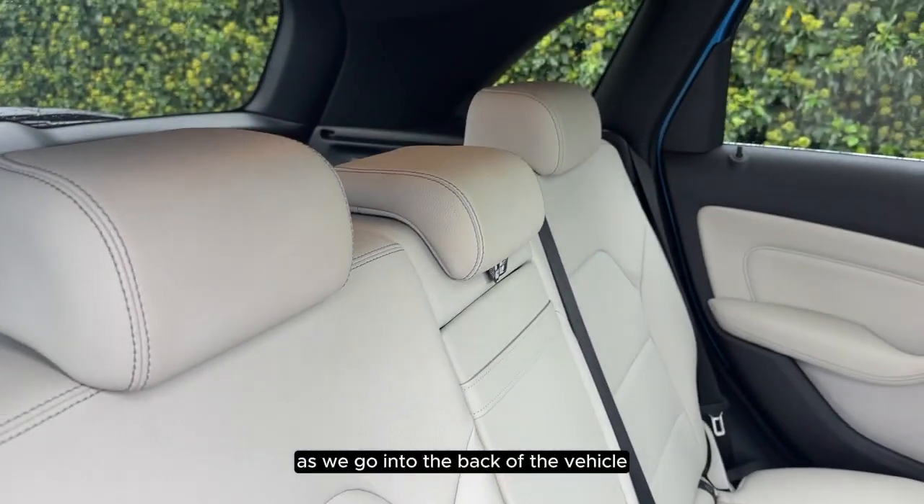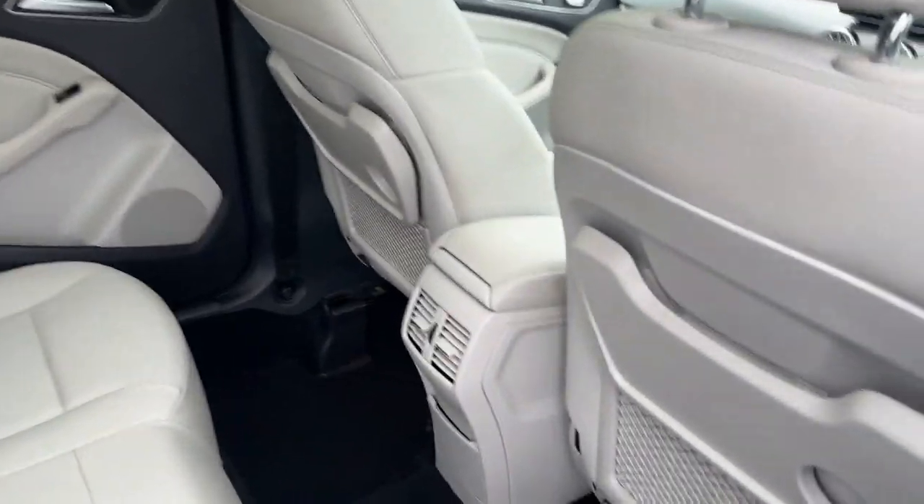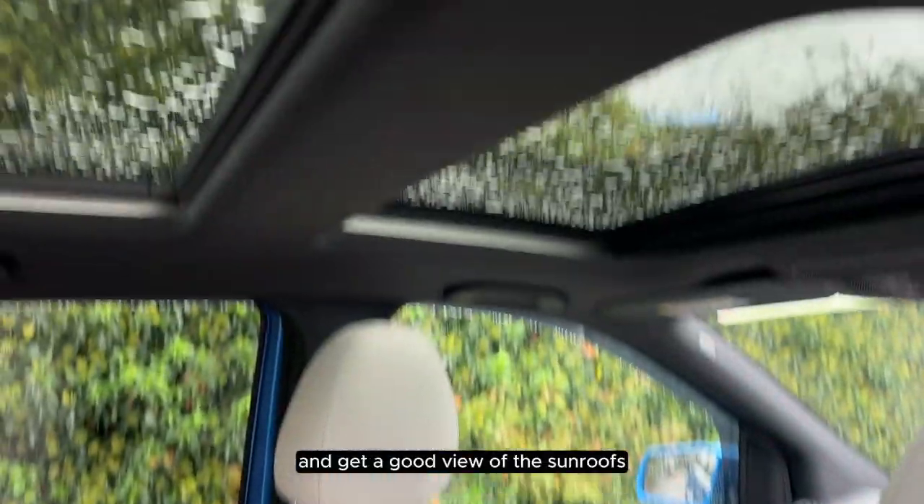As we go into the back of the vehicle we can see that it has a full leather interior and get a good view of the sunroofs.